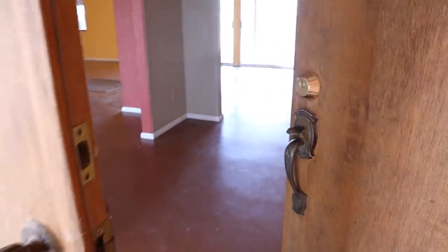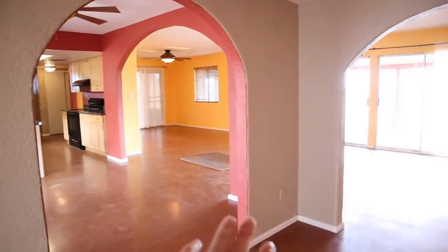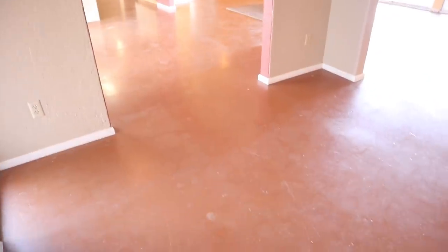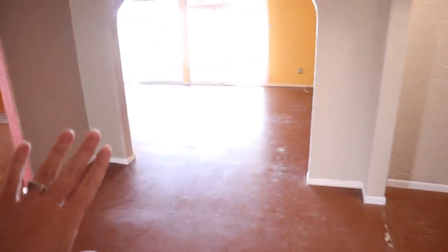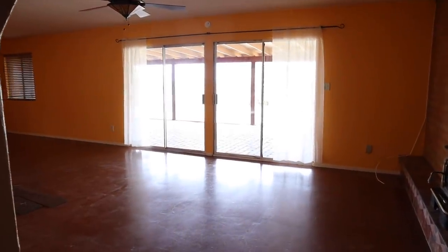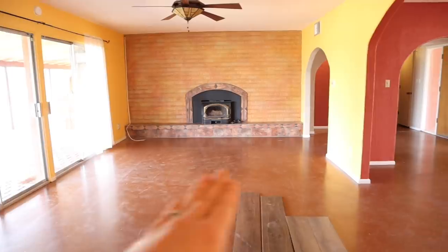Going through the front door — when you first walk in you can see into the kitchen, dining room, and living room area. Starting tomorrow we're going to knock out all of these arched walls so it becomes one big open room. We'll be laying vinyl or laminate throughout the whole area with new trim, and we're getting the walls scraped, retextured, and repainted. Right here in the entryway there's a little cutout where I'm going to put a bench with a big round mirror. Straight ahead are two glass sliding doors to the back porch — we'll eventually replace those with French doors.